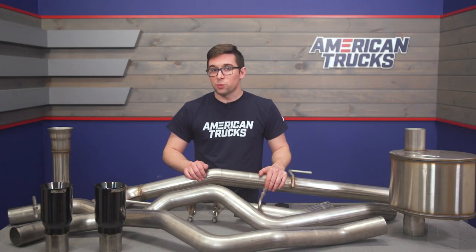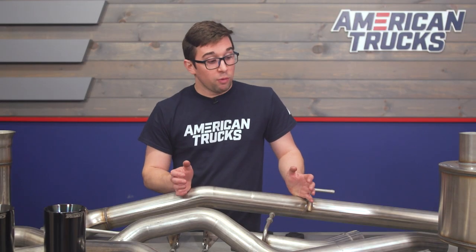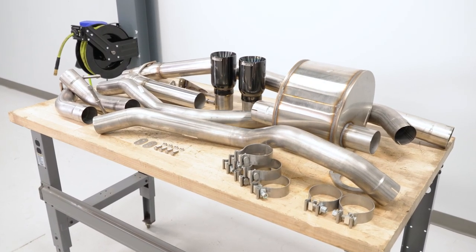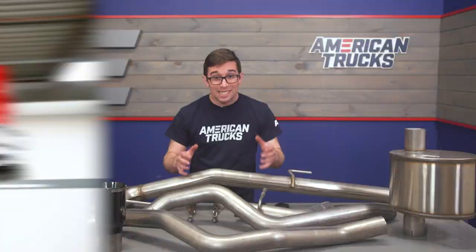As far as price, this one comes in at about $1,500, putting it pretty much smack dab in the middle of the category. However, this is a really high-quality system with good technology behind it to make it pleasant to live with. If you want the ultimate sound out of your Coyote F-150, this is definitely worth the price of entry, and it's going to far undercut a lot of other options while still delivering that sound without sacrifice.